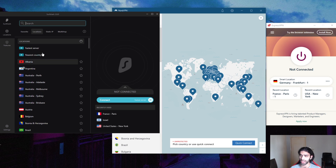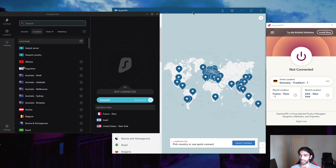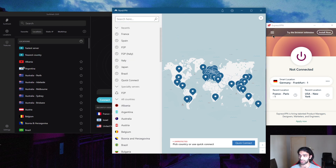Surfshark might be a great alternative, but if you don't want to compromise on quality or consistency, you'd want to go with Nord or Express. That doesn't mean Surfshark isn't a great option — I'll be showing you a couple of ping tests so you can see for yourselves. These are all great VPNs, and it just depends on what you're looking for.